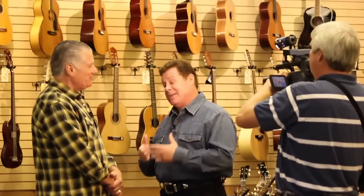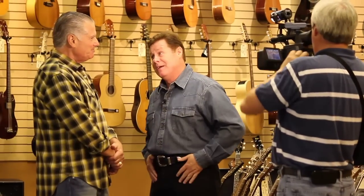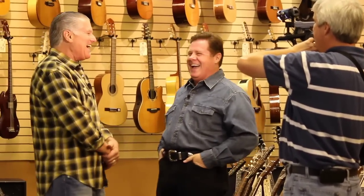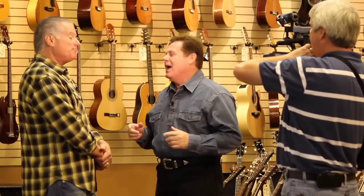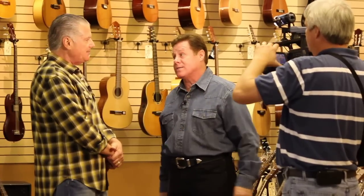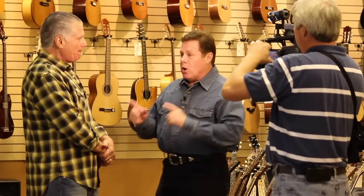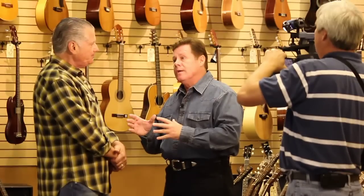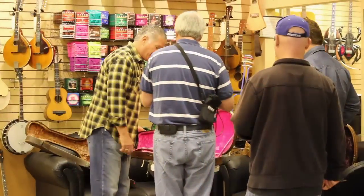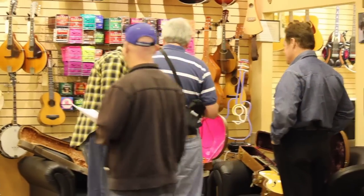Where I grew up, you're not supposed to ask a man how many cows he has — that's kind of personal. But let me ask you, is it an insult to ask you how many guitars you have? It's not an insult. Well, how many guitars do you have? I don't know, but I got a lot of them — probably several thousand. And you have a warehouse. You not only have a store, but you have a personal warehouse. Absolutely. Show me one of the rare guitars that you brought out of your warehouse to show us here on Time Warner Cable Channel 101.